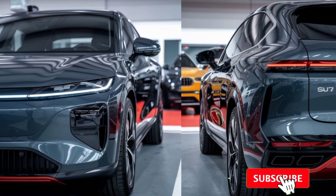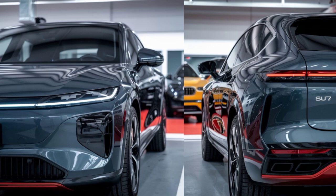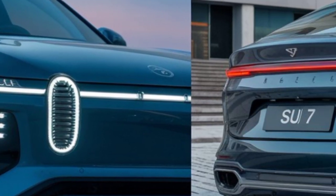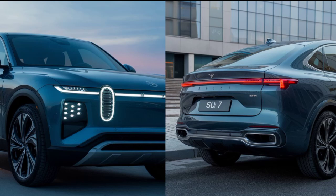The front fascia is dominated by sleek adaptive LED headlights, while the rear features a striking light bar that runs across the entire width. The choice of colors and the variety of alloy wheel designs, including 21-inch options, ensure buyers can customize the car to their taste.